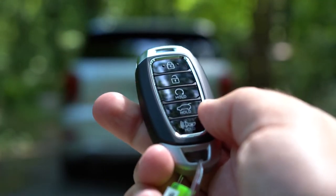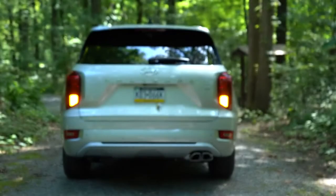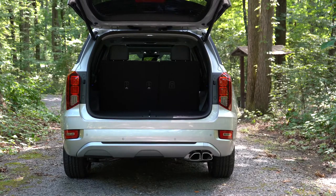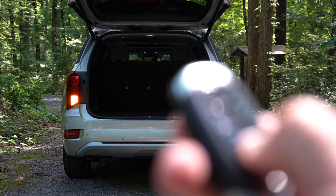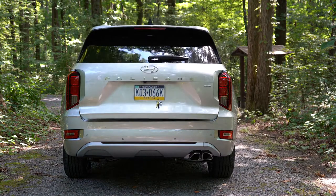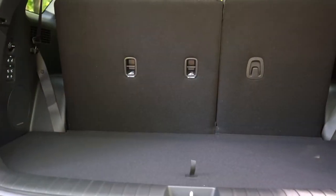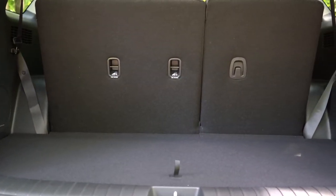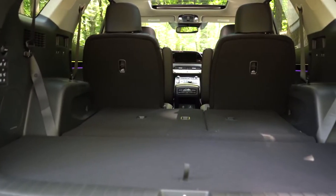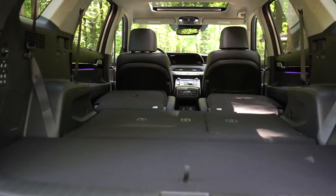Now around back of the Palisade — when it comes to opening the rear tailgate, it is a hands-free power tailgate on the Limited trim level and up. All you need to do is walk up behind it with the key in your pocket; there's also a button on the key fob and a button by the driver's side left knee. Cargo capacity is an even 18 cubic feet behind the third row.